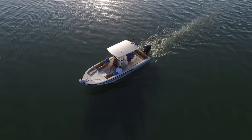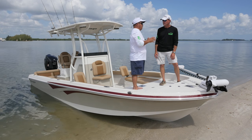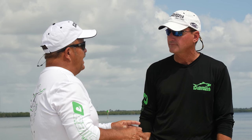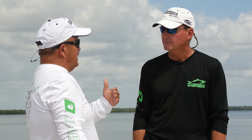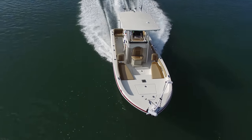I'll differ with you there — I think this boat concentrates on fishermen far more than you're giving it credit for. The fishing features are good; it just understands that in today's fishing world, families are a very big part of it. What impressed me about this boat was the ride — the design of their hull was really, really good.